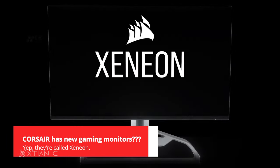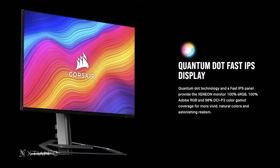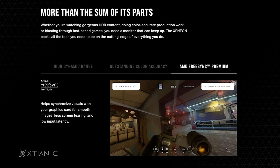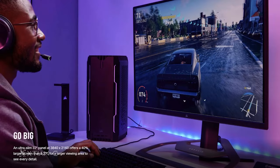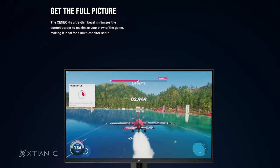Moving on to Corsair, they have new gaming monitors. If you're looking for something to spend on, check out Corsair's latest lineup. First is the Xeneon 32UHD 144: a 32-inch monitor featuring a Quantum IPS panel, 1ms response time, FreeSync Premium support, and G-Sync compatibility. You get 4K resolution, 144Hz refresh rate, HDR 600, 100% Adobe RGB and sRGB color gamut. Its ultra-thin bezels are also perfect for a multi-monitor setup.